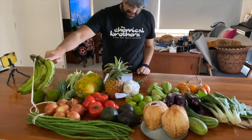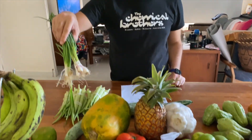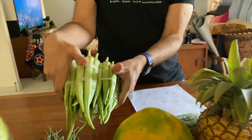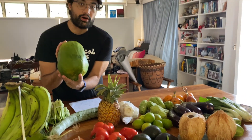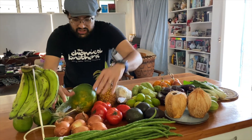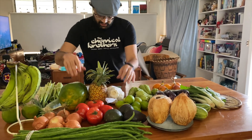We got bananas for 5 kina, spring onions for 1 kina, all of this okra — ladyfinger — for 5 kina. These massive snake beans for 2 kina — unbelievable! All these onions cost us 2 kina. These nice big organic PNG-grown tomatoes, 5 kina.